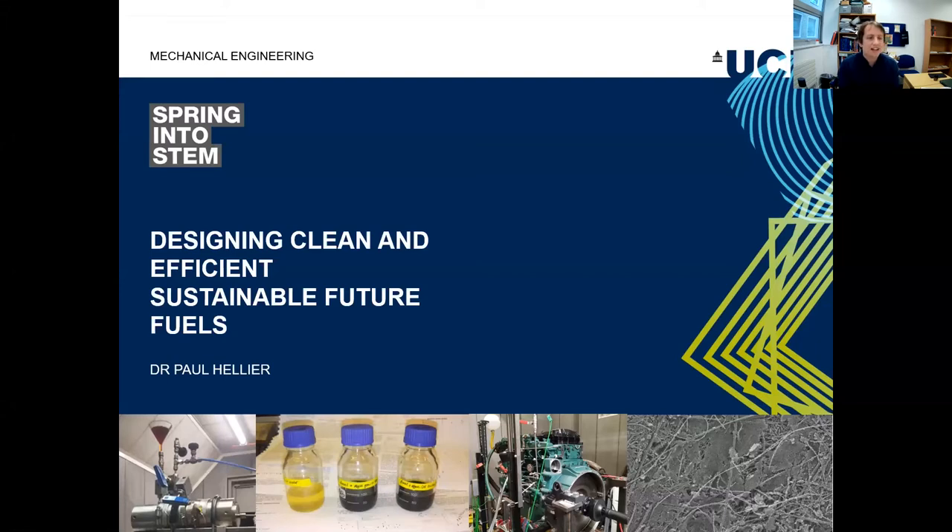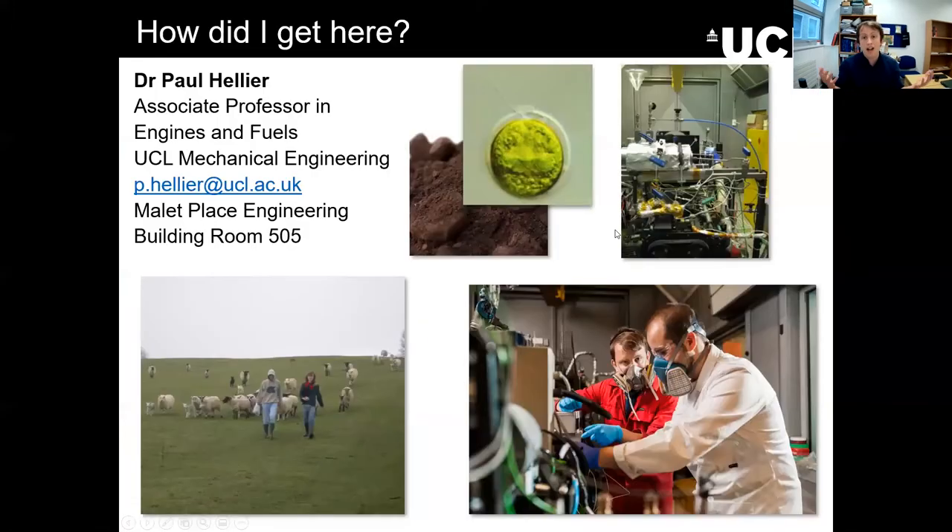Thank you all for joining us today. I'm going to tell you a little bit about why I'm here and share some of our work developing clean burning, low emission fuels. I did not start out my academic career here at UCL as a mechanical engineer. I started at Cardiff University in Wales where I studied environmental engineering — that's me striding purposefully across a field being followed by a herd of sheep, for a very good engineering reason.